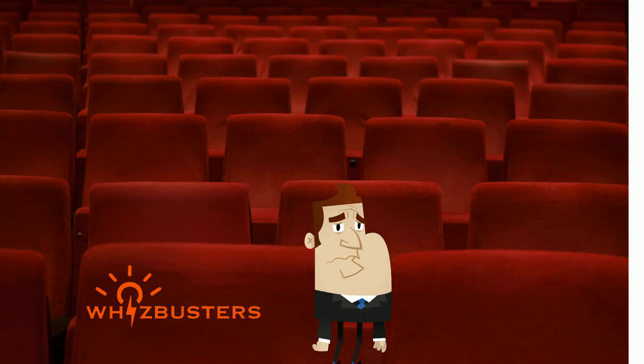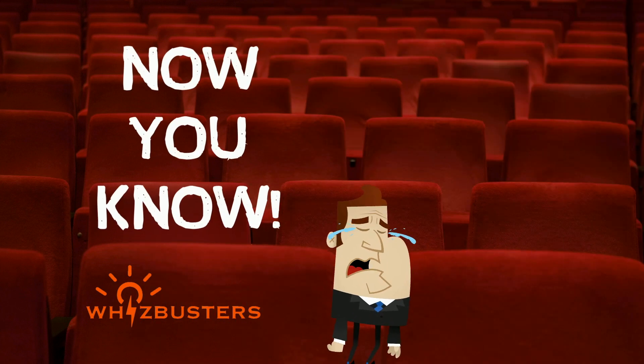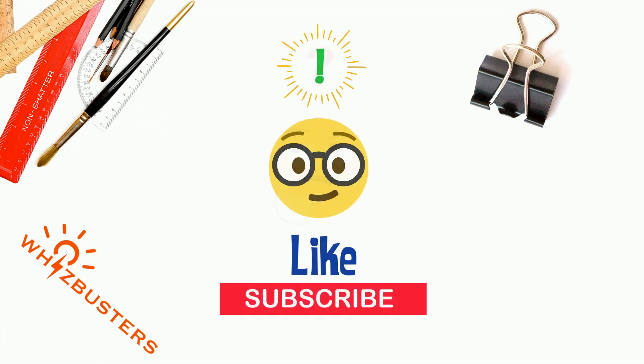So next time you cry, now you know why it tastes salty and why we need them. Don't forget to hit the like and subscribe buttons for more videos like this.